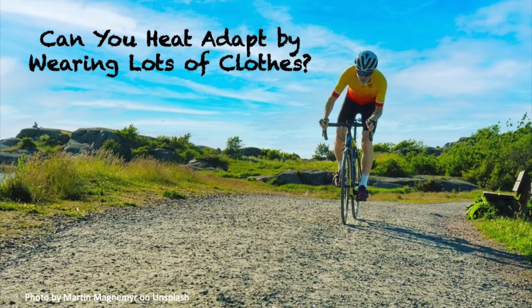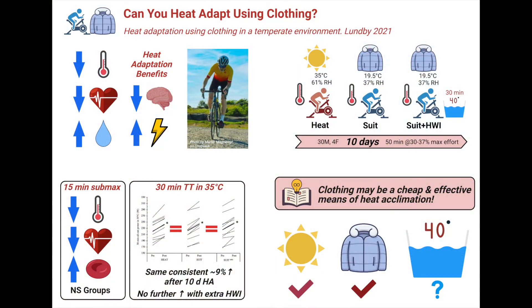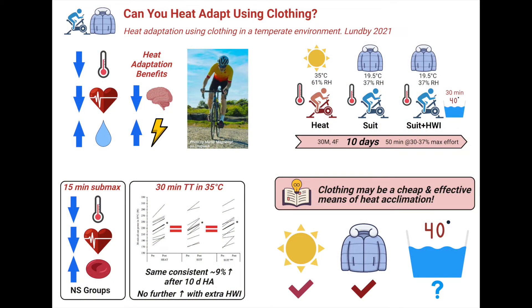But what if you don't have access to heat facilities? In today's episode, we'll explore a study testing heat adaptation through training indoors and wearing heavy clothing. Can it provide the same benefits as training in a hot environment?